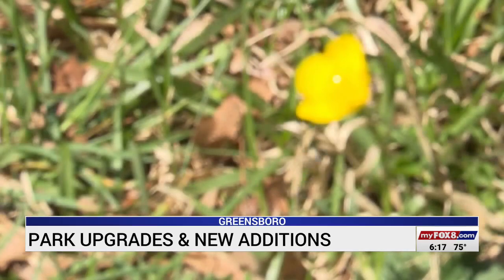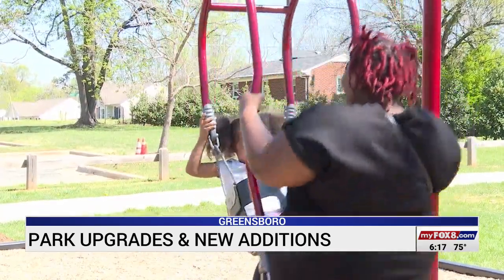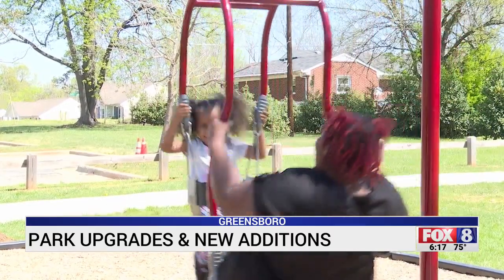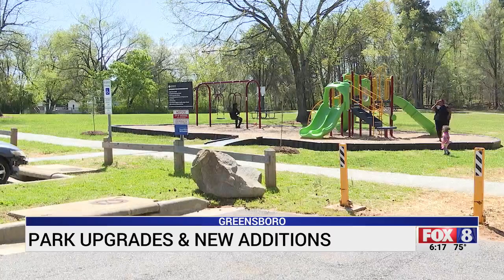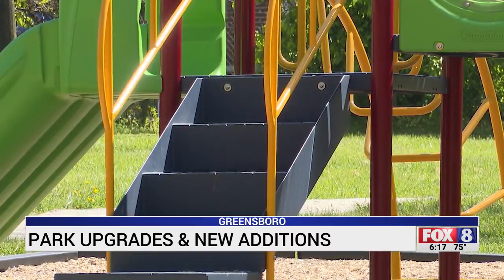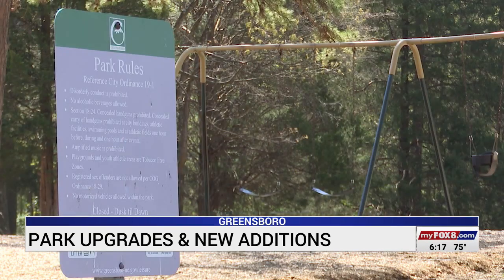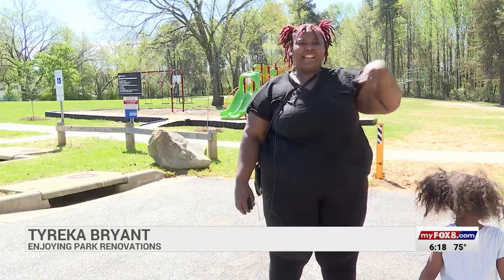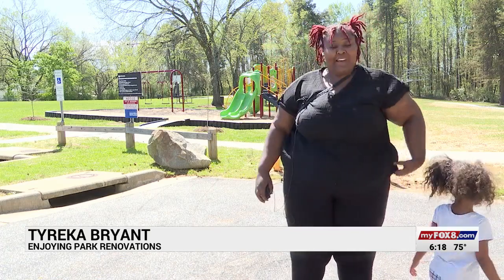When the sun is out and the birds are chirping, Tyreek O'Brien loves to take her daughter Peyton to Heath Park in Greensboro for fun. Monday afternoon, she noticed some big changes. She said she'd been to the old Heath Park before, but noticed the driveway and everything had changed — she had to stop to see it because she'd never seen it before.